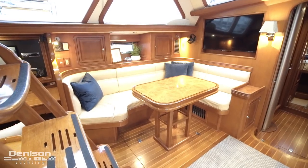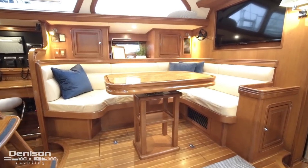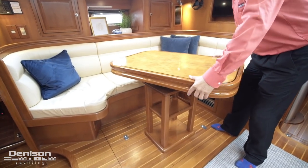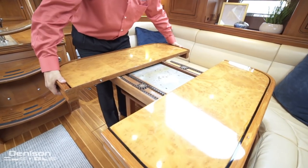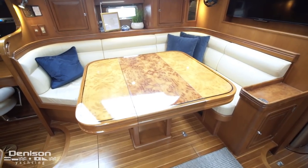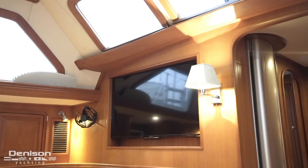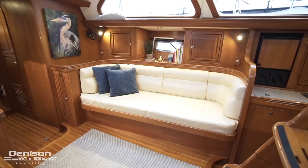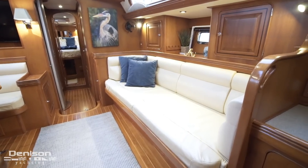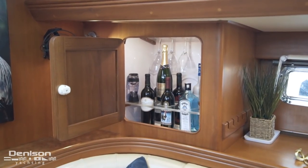Located on the port side is the dinette with an L-shaped settee and a hardwood table. The salon table can pivot very easily and can be enlarged with a leaf. Located above the dinette is the TV. Located to starboard opposite the dinette is the settee, and the locker above the settee is designated for bottle storage.